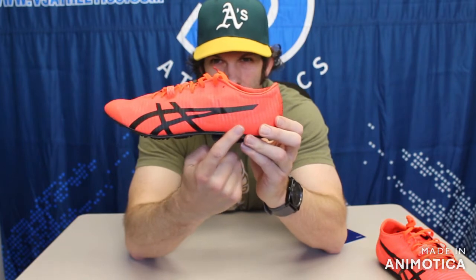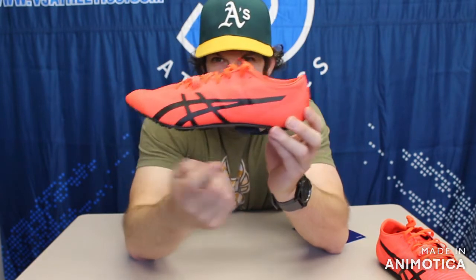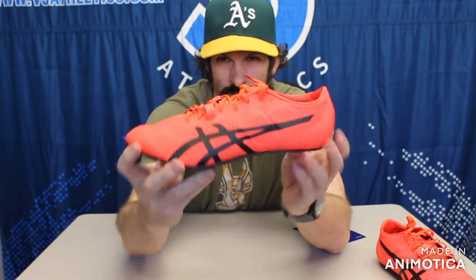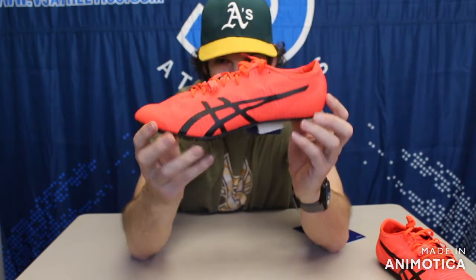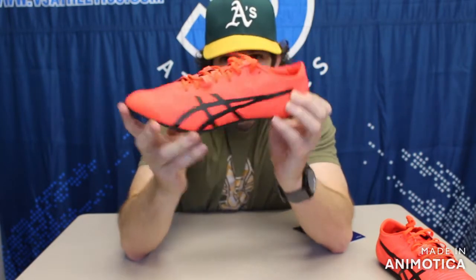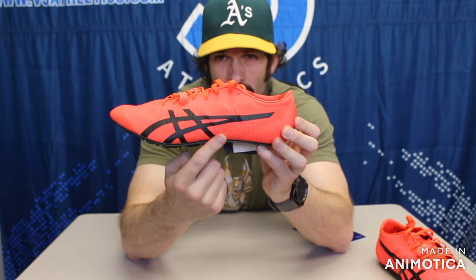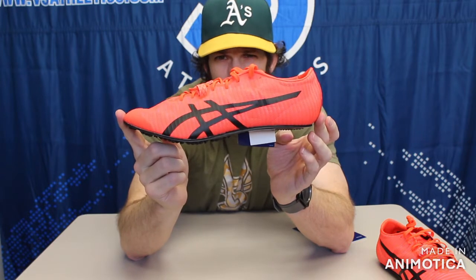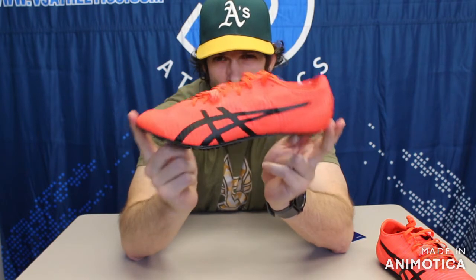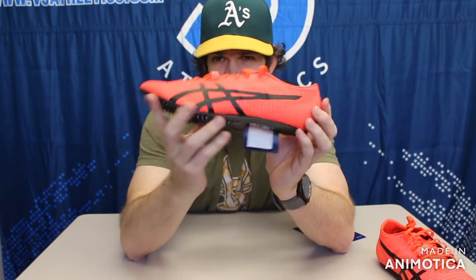It is still in the carryover colorway of a kind of orangish-red, which is an homage to the sunrise in Tokyo. The Tokyo Meta Sprint will change colorway to a darker royal blue once the Olympics roll around.